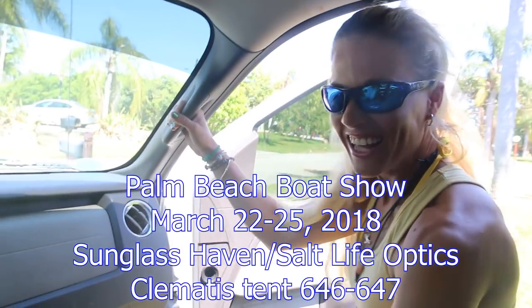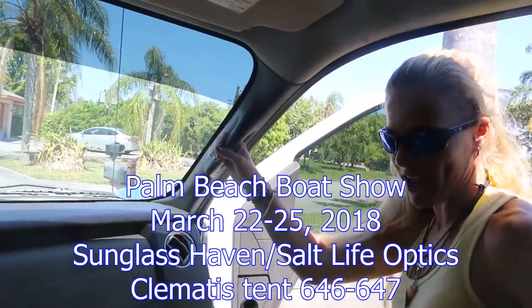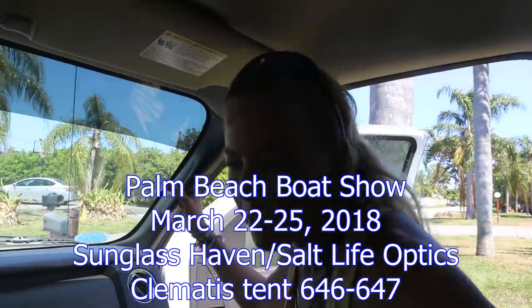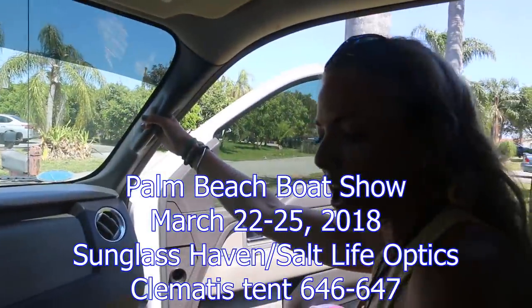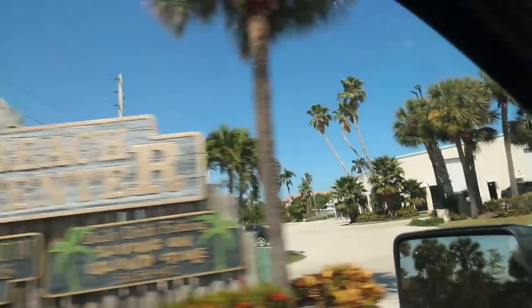Nice reminder — you're going to be at the Palm Beach Boat Show this weekend. Thursday, Friday, Saturday, and Sunday. You can search Palm Beach Boat Show online to see the actual dates — we'll put a link in the description. I'm going to be in the main tent at the entrance on Clematis Street at the Sunglass Haven booth, helping sell Salt Life Optics sunglasses. If you want to come stop by and say hello, I will be there all weekend.